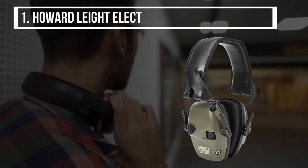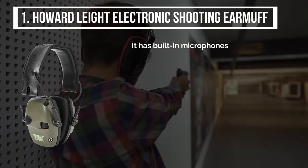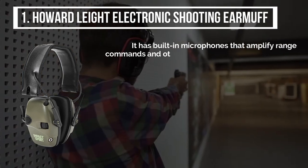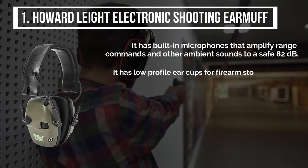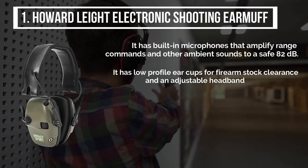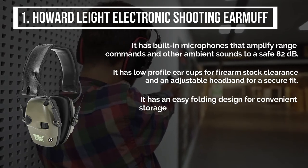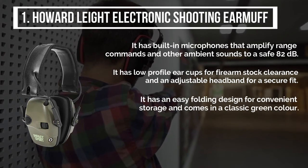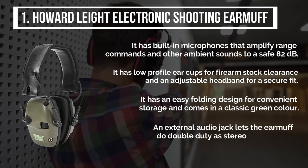The final product is the Howard Leight Electronic Shooting Earmuff. It has built-in microphones that amplify range commands and other ambient sounds to a safe level of 82dB. It has low profile ear cups for firearm stock clearance and an adjustable headband for a secure fit. It has an easy folding design for convenient storage and comes in a classic green color. An external audio jack lets the earmuff do double duty as stereo headphones.